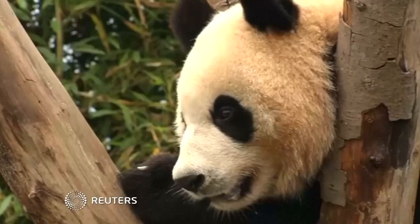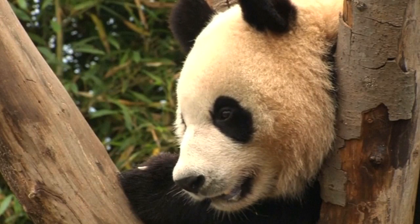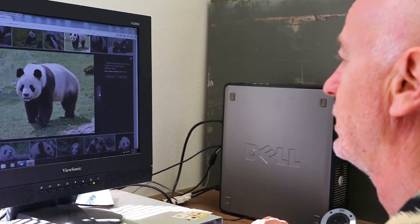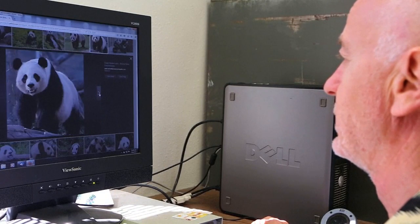Why are giant pandas black and white? It's a question that has eluded scientists for decades. Now biologists in California say they have cracked the panda color code.